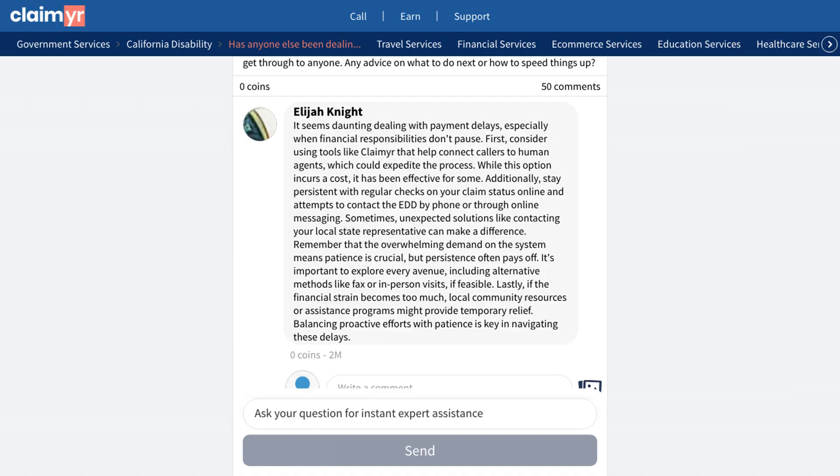If you're experiencing similar issues with your disability claim payments, you can find more detailed advice and support by clicking the link in the description to join our community of over 10,000 experienced members who can help answer your questions.